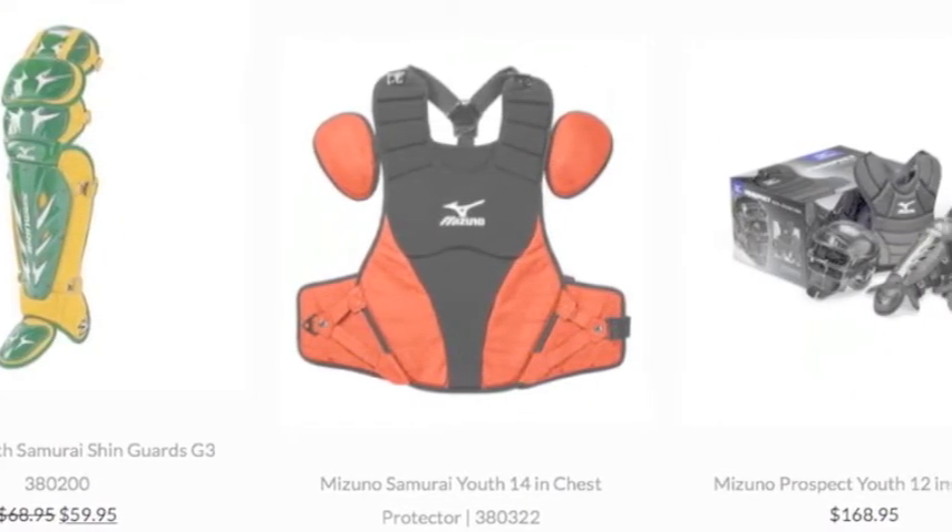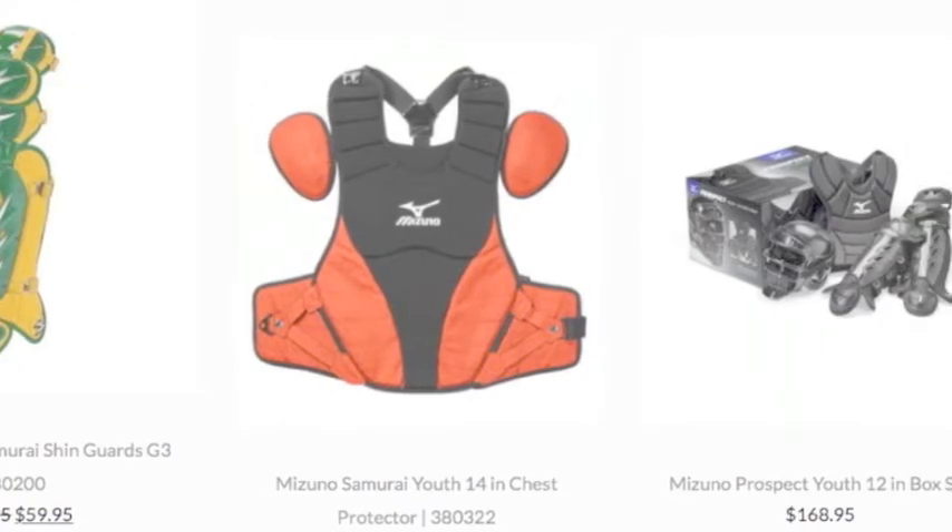There is also a line of gender-engineered catcher's gear developed for the young female fastpitch catcher.